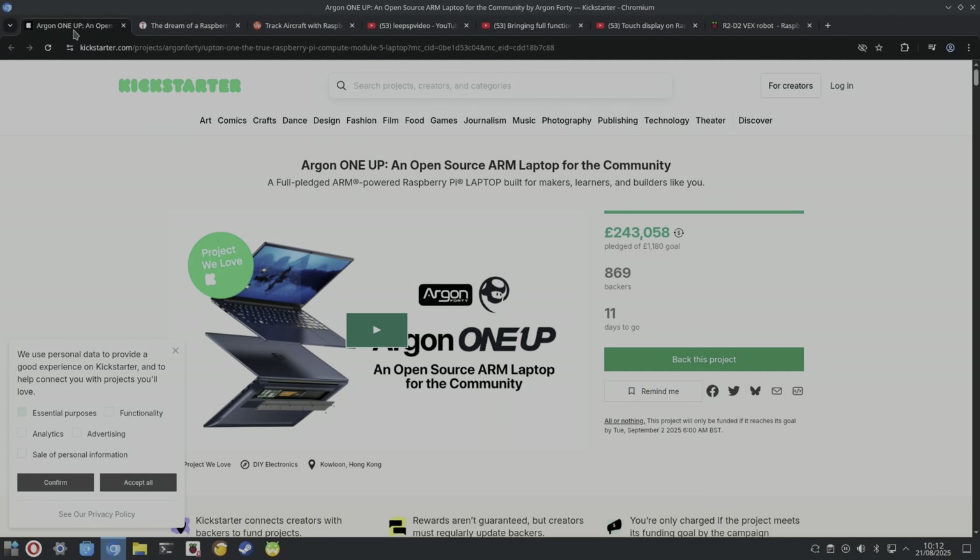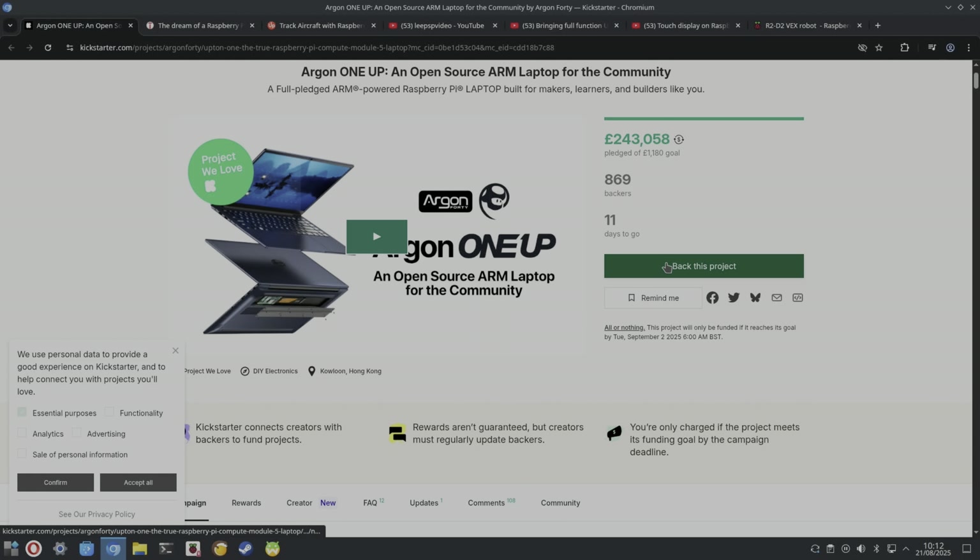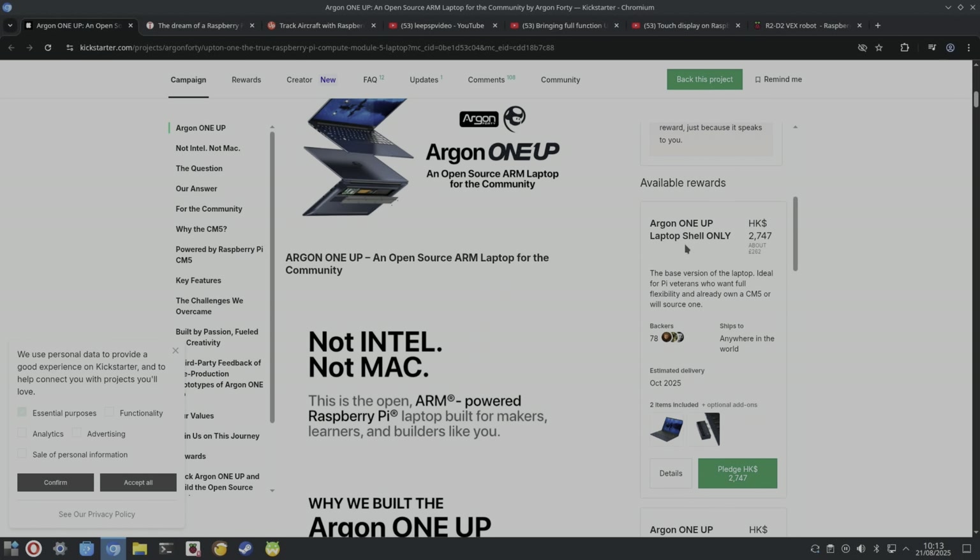Looking at the Kickstarter: 243,000 pounds pledged of a 1,180 pound goal, with 869 backers. There's a shell-only version for people who've already got a Compute Module 5, still at 262 pounds. The trouble is you really can't make a reasonably priced Raspberry Pi laptop because you just can't mass-market it in the same way as a standalone laptop.